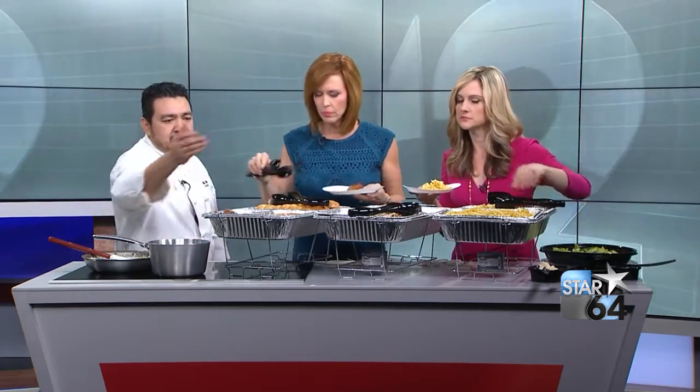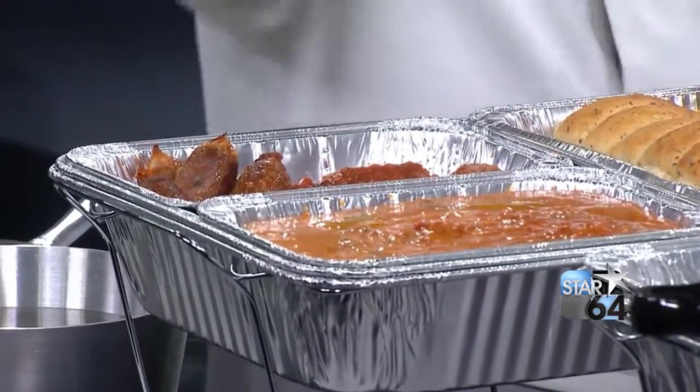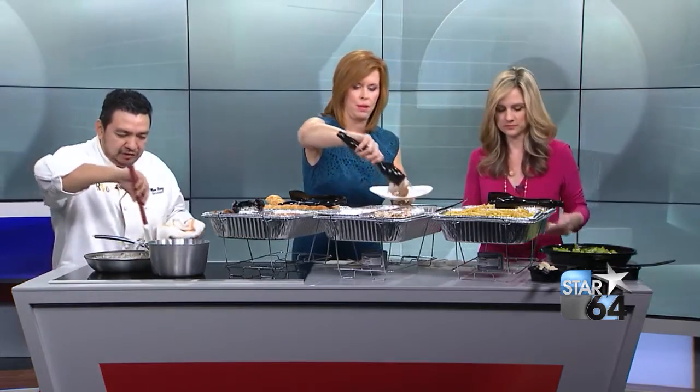It's $12 a person if you want Maynor to cook it for you — you call ahead, reserve it, and pick it all up. Right now I have here Italian sausage, our bolognese sauce which is our meat sauce, the classic marinara, and grilled chicken. And right here I'm finishing up Alfredo sauce.